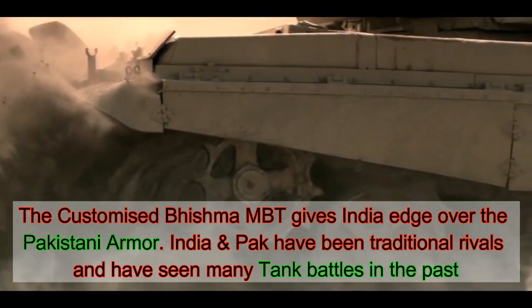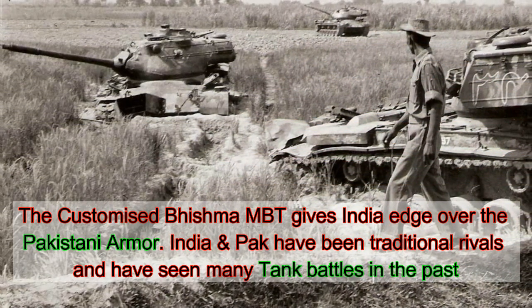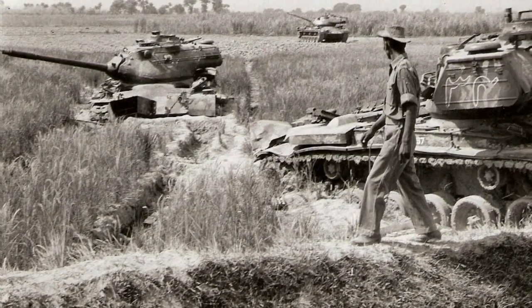This edge is critical for India as it has historically fought four wars with Pakistan, two of which saw massive tank battles in Asal Uttar, Ucree, Billora, Chavinda, Longguala, and many more.